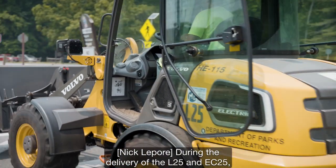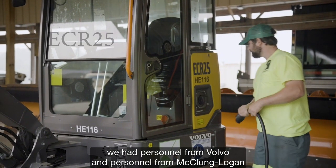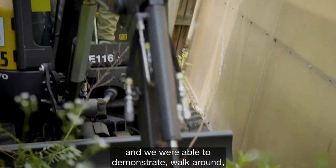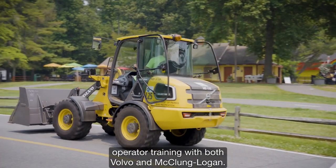During the delivery of the L25 and ECR25, we had personnel from Volvo and personnel from McClung Logan come together at Capitol Park's shop, and we were able to do a walkthrough, demonstration, and operator training with both Volvo and McClung Logan.